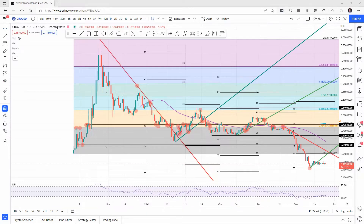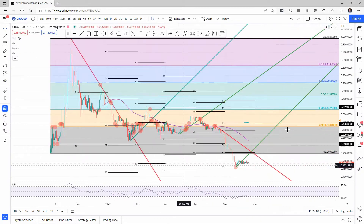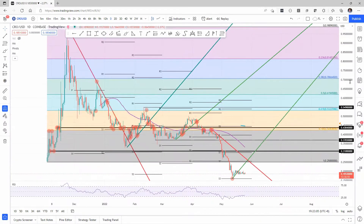Welcome to FX Street. Today we're going to be talking about Crypto.com coin seeing an inflow of bulls with price action underpinned. Please make sure to subscribe to our YouTube channel and follow us on Twitter at FXStreetCrypto to be updated on the hottest trends in the cryptocurrency space.